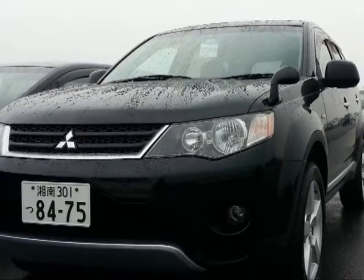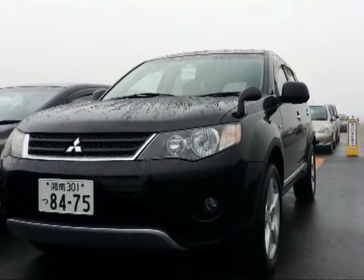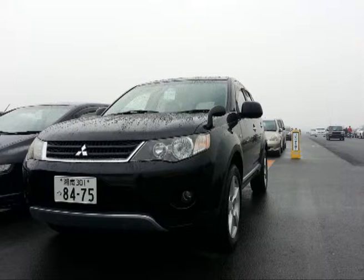Every day in Japan there are literally thousands of cars being sold through auctions to buyers from all around the world, as well as to local buyers. Our buyers in New Zealand make up only a small proportion of these, so competition can be tough.